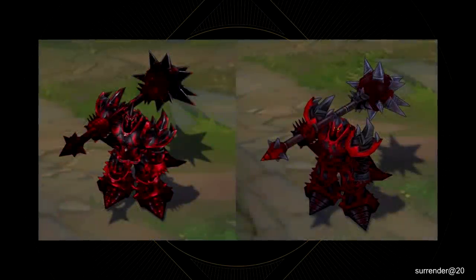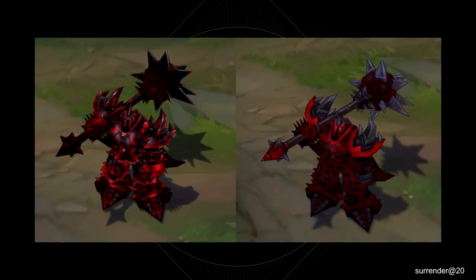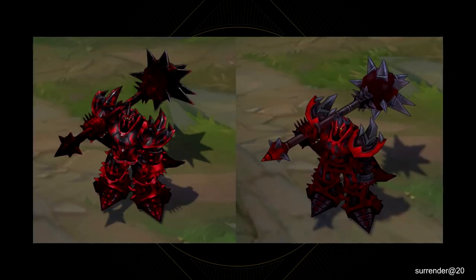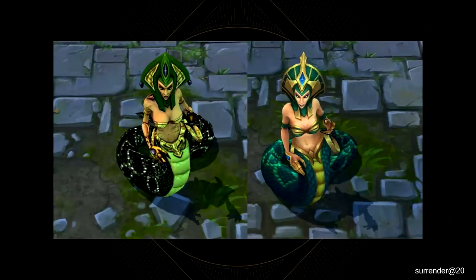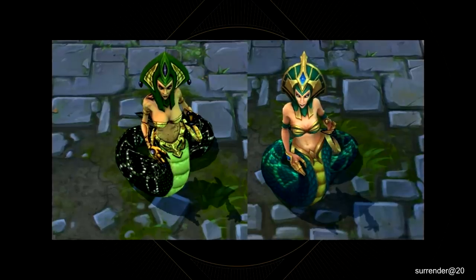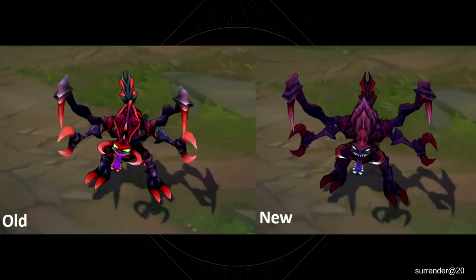You may have noticed that all the champions with old models got new textures to hide those ugly polygons. It is incredible how well a texture can hide low resolution models. The combination of good shadows and highlights together with more details can bring new life to an old model. A perfect example is Cho'Gath — his model wasn't changed at all. Underneath this newly painted skin is still that good old year 2009 model.